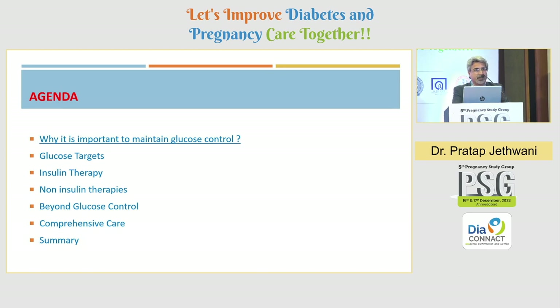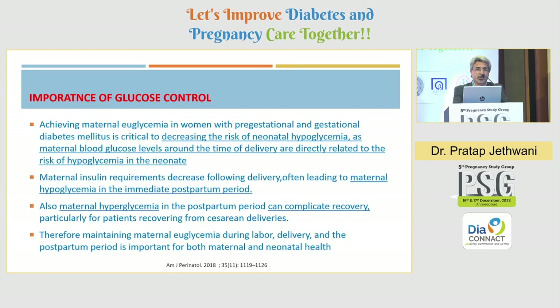Why is it important to maintain glucose control even postpartum? Particularly during labor, it decreases the risk of neonatal hypoglycemia. Postpartum maternal hypoglycemia is quite common, particularly in women on insulin therapy, because of decreasing insulin requirements. However, hyperglycemia may occur and complicate recovery, particularly in women who underwent cesarean deliveries. Therefore, euglycemia should be maintained during labor, delivery, and the early postpartum period.